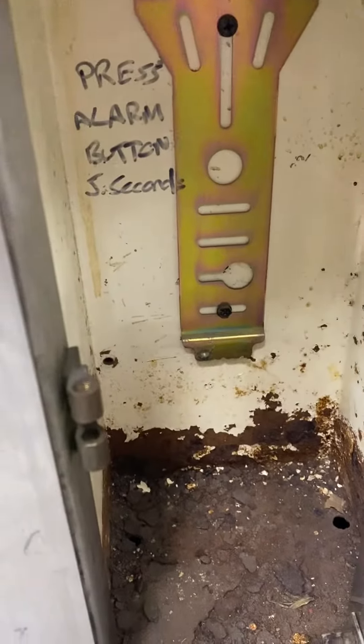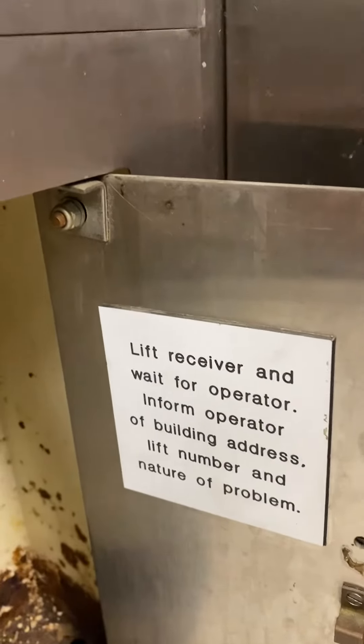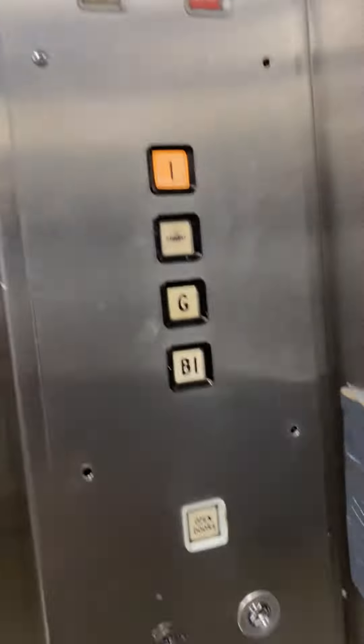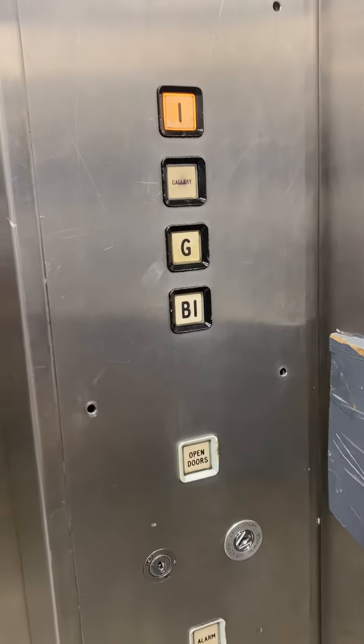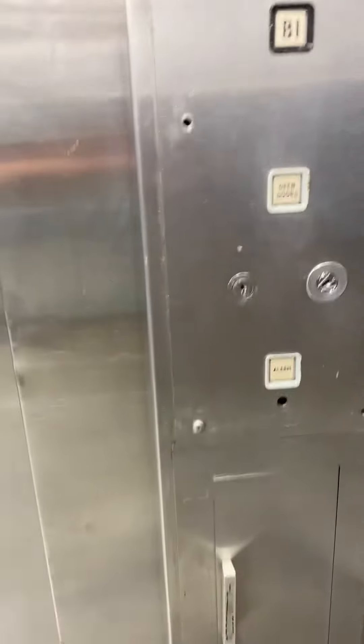Press alarm button for 5 seconds, lift receiver, and help inform operator of building address, lift number and nature of problem. I won't be pressing that. Right, these are slow. I hope I don't get caught by security for going in these lifts.